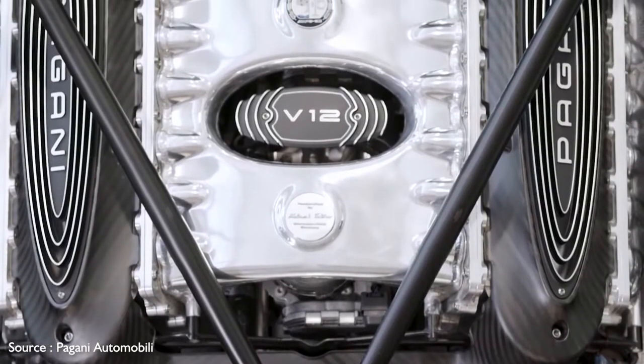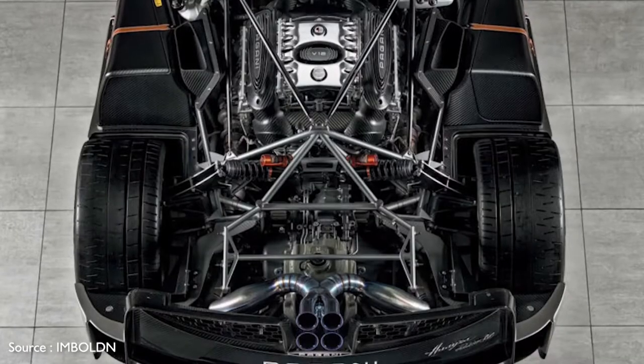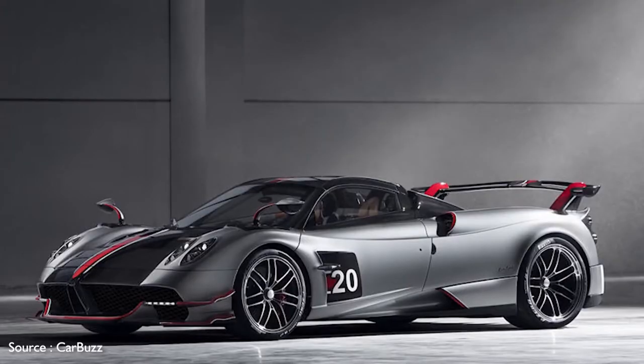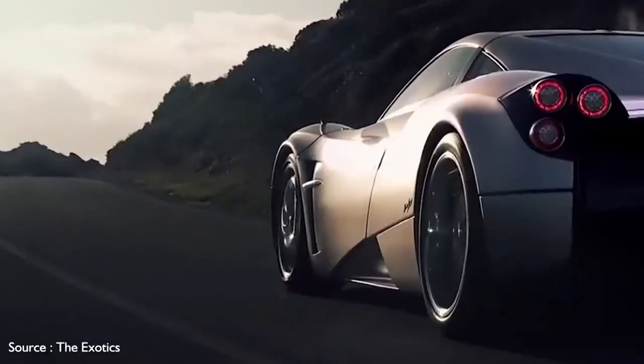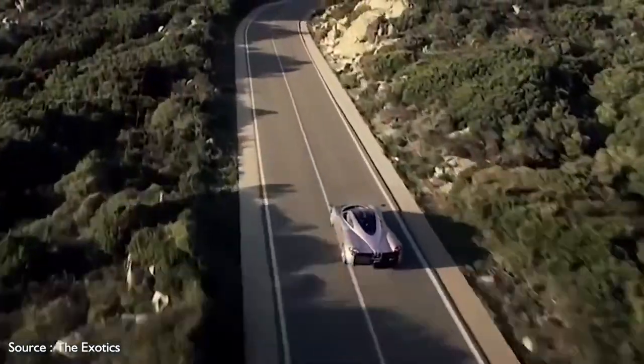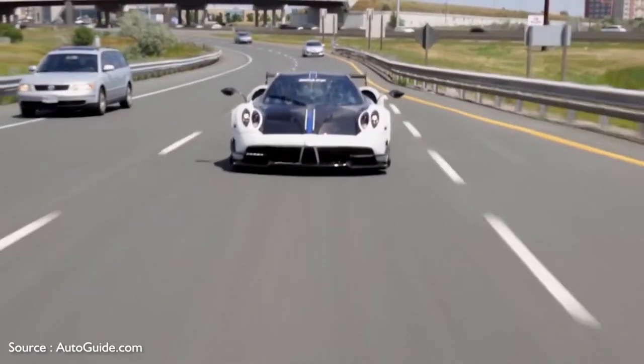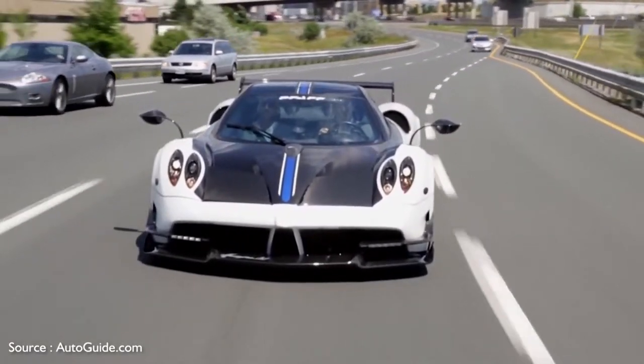A twin-turbocharged, hand-built Mercedes-Benz AMG V12 engine sends 791 hp to the rear wheels via a seven-speed automatic transmission. It's got beefy carbon ceramic Brembo brakes at all four corners, and rides on 21-inch alloy wheels and performance tires up front and 21-inch rims at the rear.